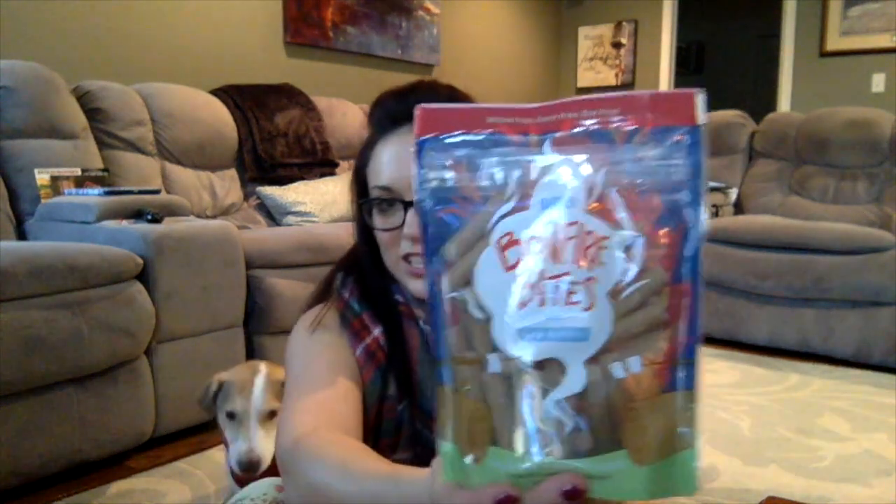This is a BarkBox brand treat, which, as I said before, we really seem to like. These are called Bonfire Bites with Bacon and Maple. Mmm, those look really good. More often than not, I open these things and the treats smell so good. Do you want to try one, buddy? I can smell the maple and the bacon. I'm only going to give you half because these are a little bit big.